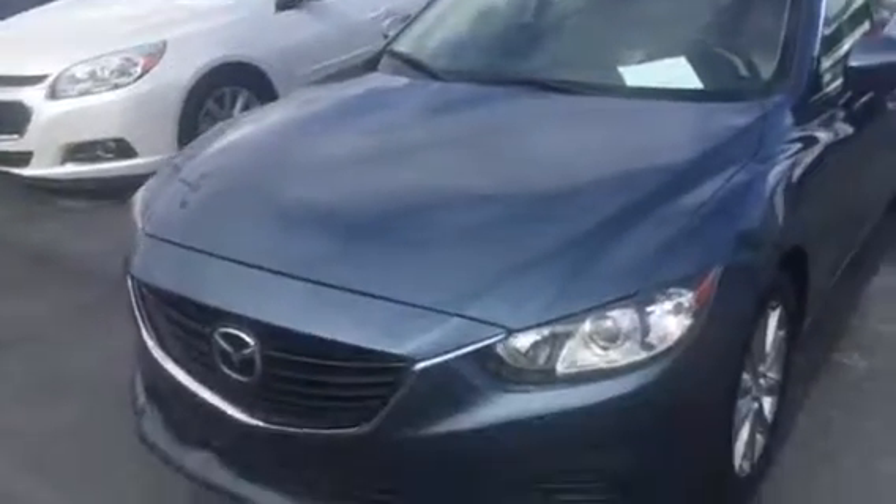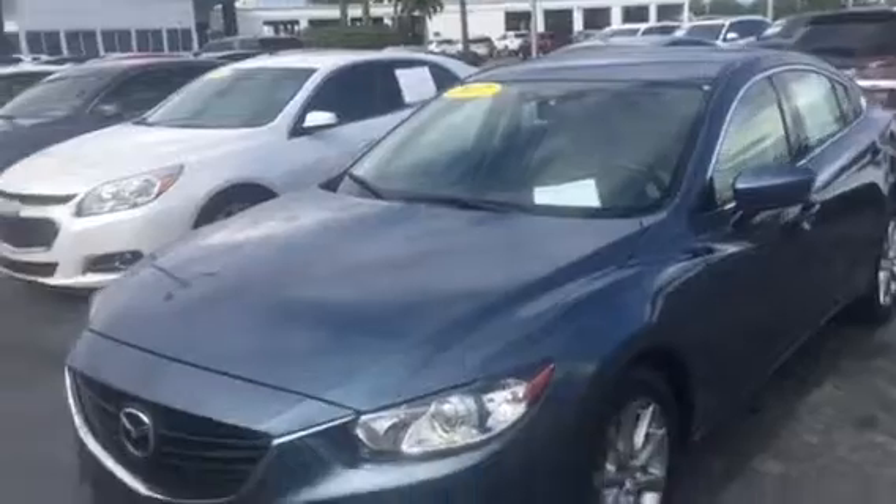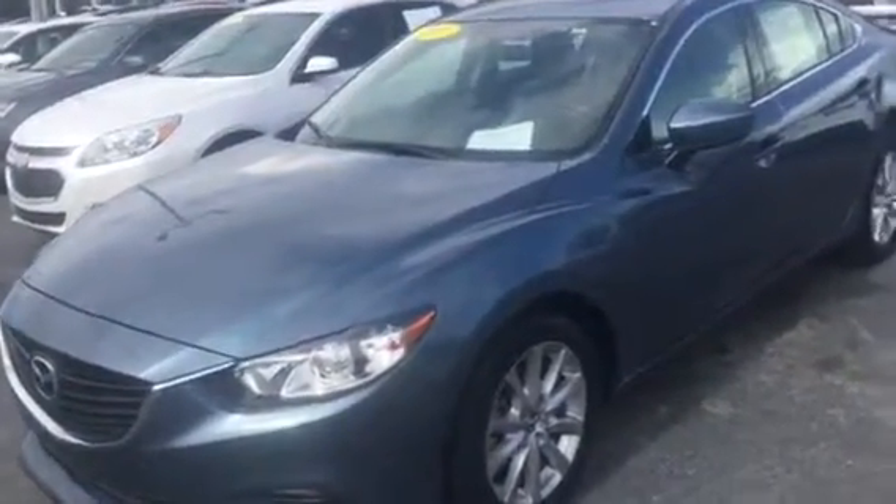2017 Mazda 6, 17,000 miles. Ask for Randy Sperko, Carl's Buick GMC, 772-287-2424.